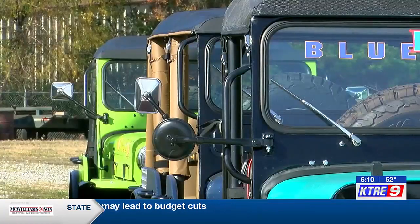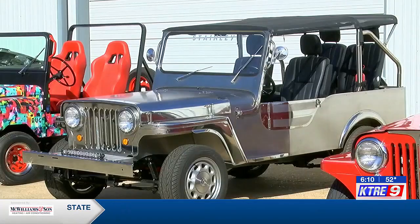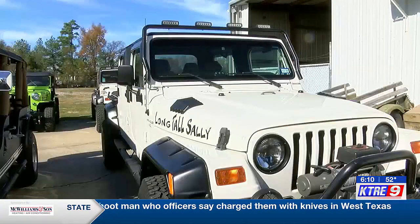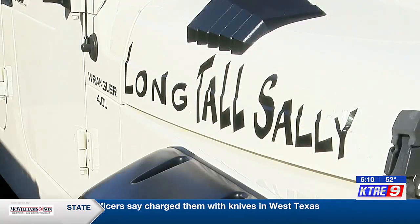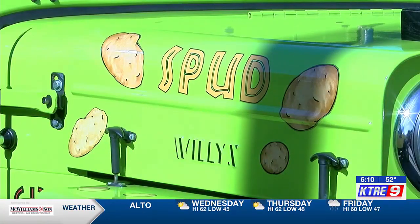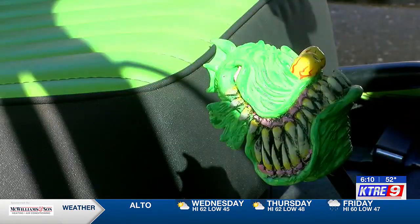Of the 24-Jeep collection, Barry has stretch Jeeps, a Jeep made entirely of stainless steel, and even some that were early World War II Army vehicles. Ogletree says each Jeep also has a name — names that mean something to them but not necessarily to other people. "Spud," for example, spent his whole life on an Idaho potato farm, and they are the second owners.